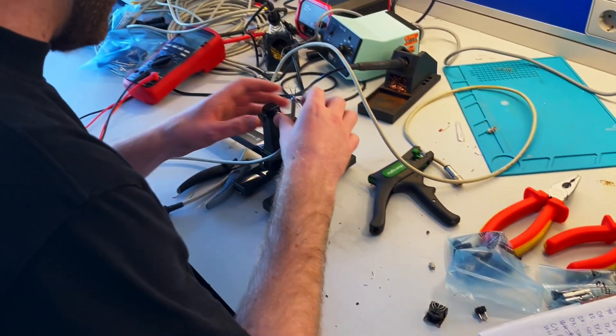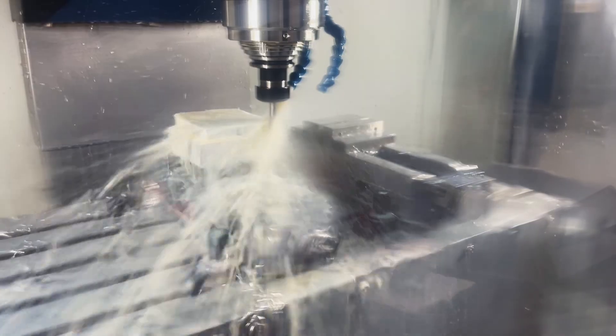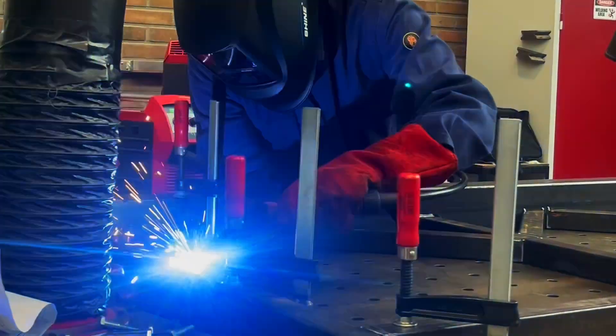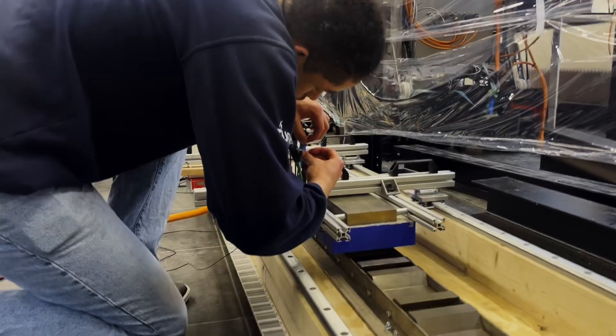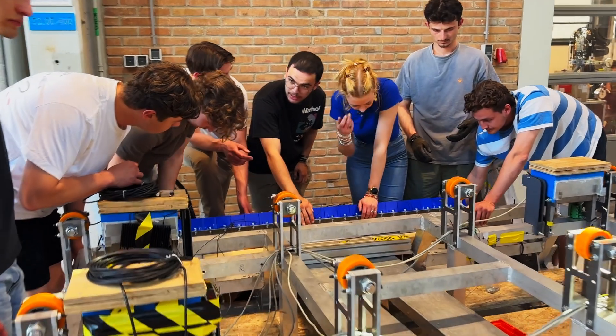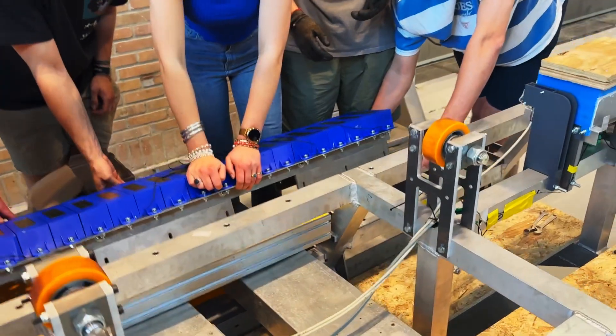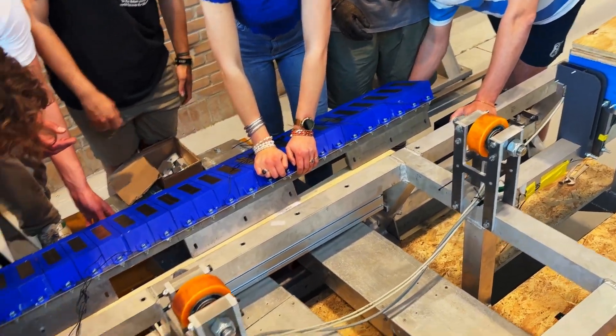Every department will start producing their parts for their own department. Some parts will be produced first and then also need to be tested, so at some point production and testing will happen in parallel. While putting all the pieces together, we also always need to think of integration — all the parts need to fit next to each other and communicate with each other. So I think it's going to be busy, but it will also be really fun.